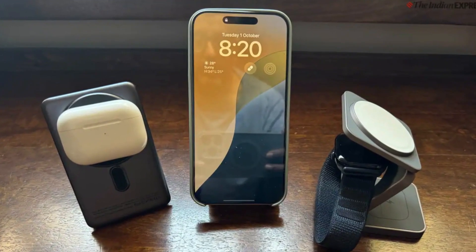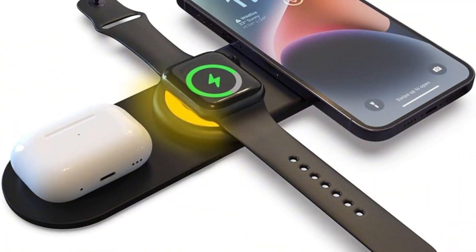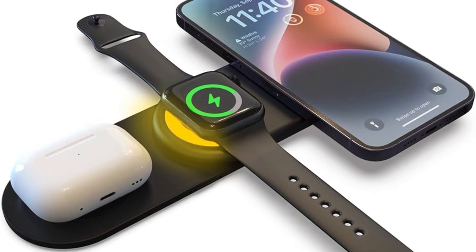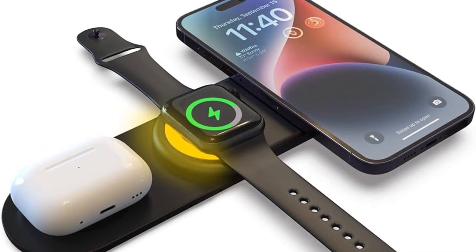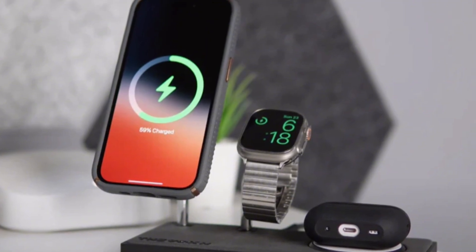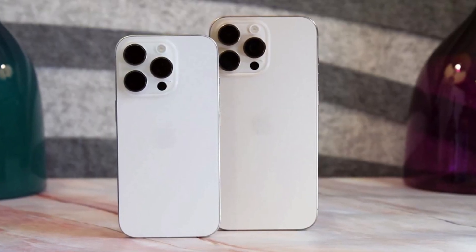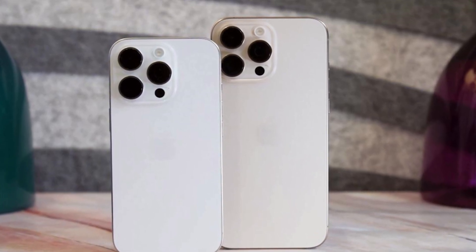But here's what's new: Apple might finally add reverse wireless charging. This lets you charge other gadgets like your AirPods or Apple Watch just by placing them on the back of your iPhone. It's not super-fast though — right now it's expected to be 7.5 watts, and it may only be available on the iPhone 17 Pro and Pro Max.